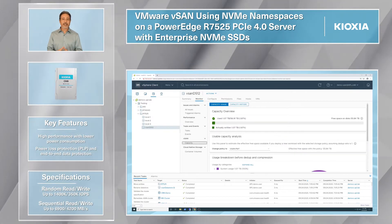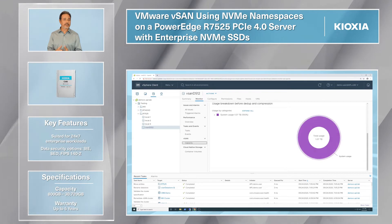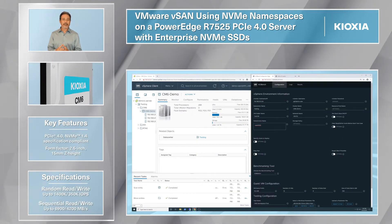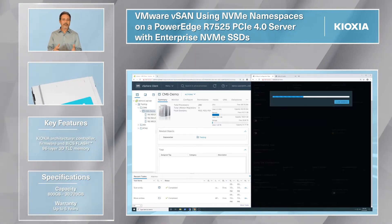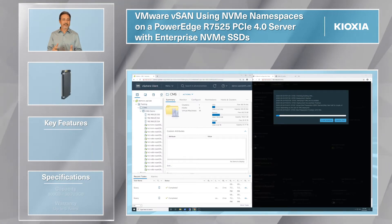The standard VMware test tool, HCIBench, is used to measure storage performance for 100% sequential writes, 100% random reads, 70-30 random mix, and 50-50 random mix workloads. These results are compared without using NVMe namespaces, providing performance gains with the same physical SSDs.